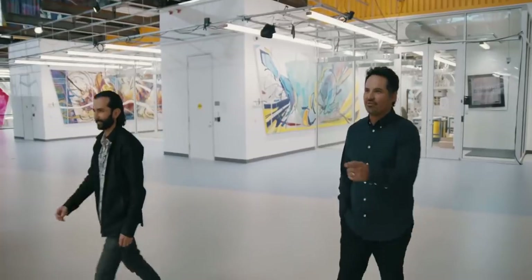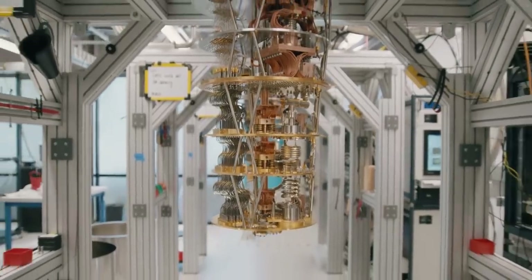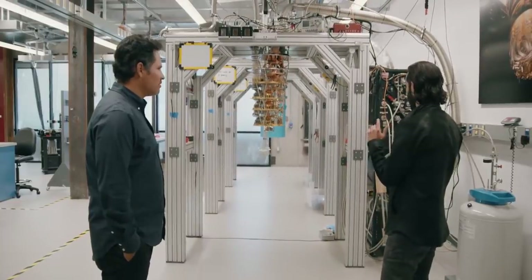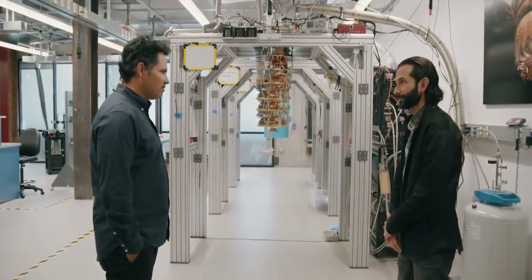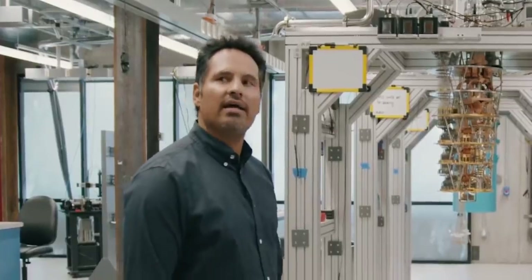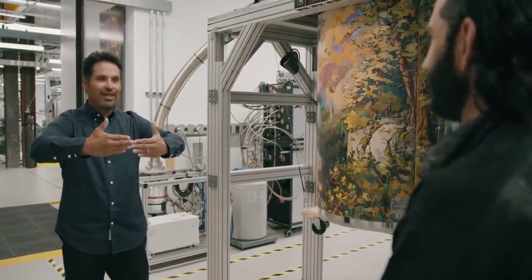Quantum computing represents a fundamental shift because it harnesses the properties of quantum mechanics. This is actually a cryostat — you're looking at the inside of a quantum computer, which means that parts of our lab are some of the coldest places in the universe. Colder than Canada!